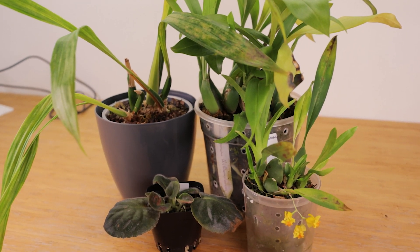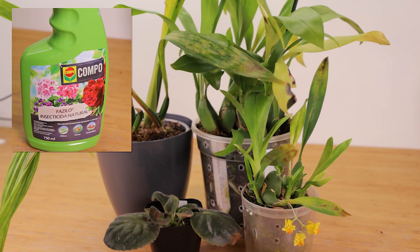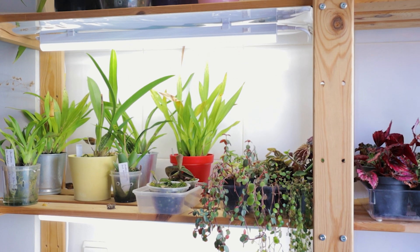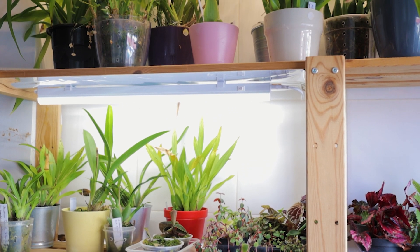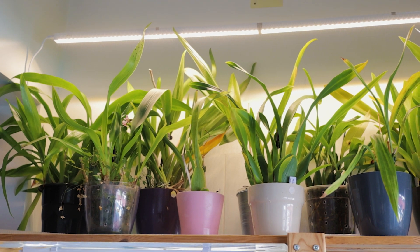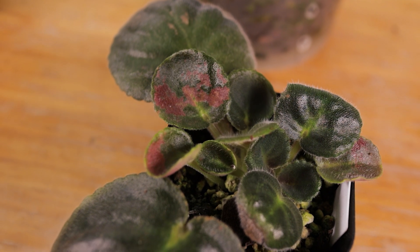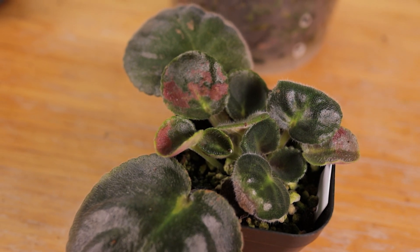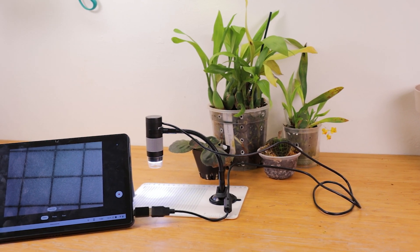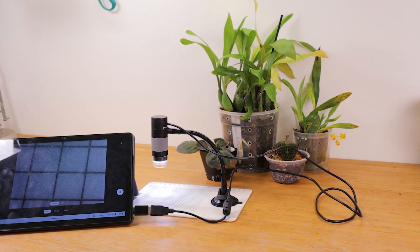They seem to attack only our thin-leaved orchids and we tried to keep it in check with some insecticide spray. But recently we moved our Oncidiums to another room and whatever pests we've been having seem to have taken off. Even our African violets are showing damage. So we thought of pulling out the old microscope and figuring out once and for all what pest we have exactly, and if the spray is doing anything.